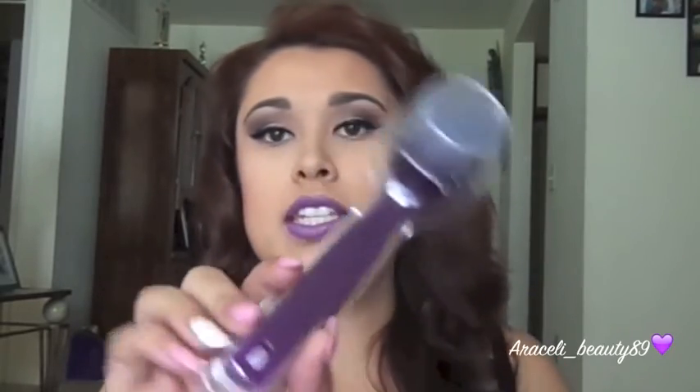Last but not least, I picked up from Sephora — when I picked up the Naked Basics palette — I picked up the Sephora face complexion brush to exfoliate. I've been wanting to invest in a Mia Clarisonic for so long and I just haven't, so I decided to try this Sephora complexion brush first. It was only like six dollars, so I was like why not try it out and see how it works on my face. If you guys have tried this, comment down below and let me know what you think.